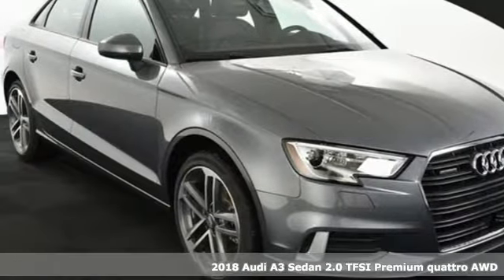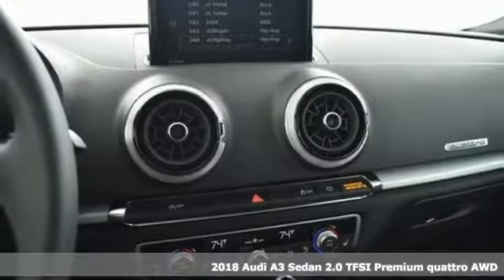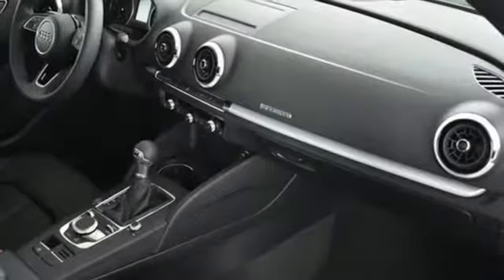Here's a 2018 Audi A3 sedan. Whether you are cruising down the highway, on a country back road, or navigating the crowded city streets, this A3 is prepared to show off.